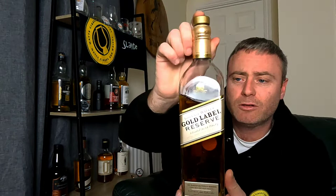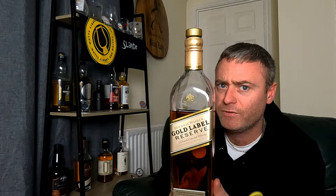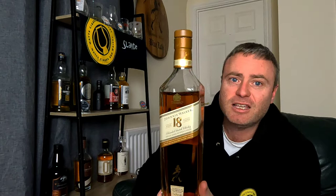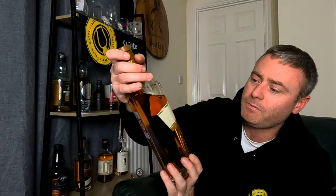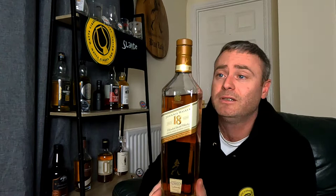Moving up to the Gold Label Reserve — not as smoky as the others, quite silky, around £50 to £55. I mainly have it to complete the Johnnie Walker collection. Lastly from my Johnnie Walkers, recently reviewed on this channel, the 18-year-old — also known as the Platinum. It's expensive for what it is, currently around £65 to £70. I would never pay full price; there are much better whiskeys for that cost. It's 40%, fairly smoky and sweet.